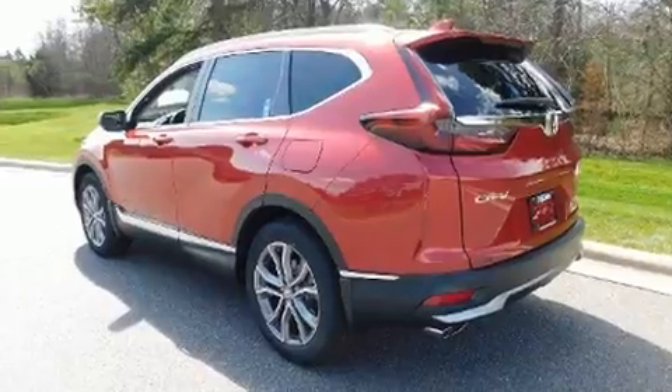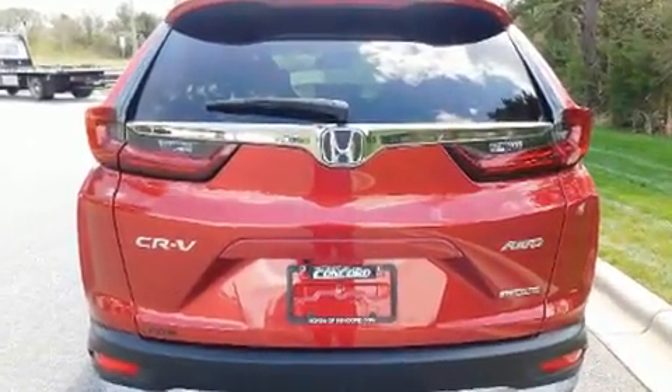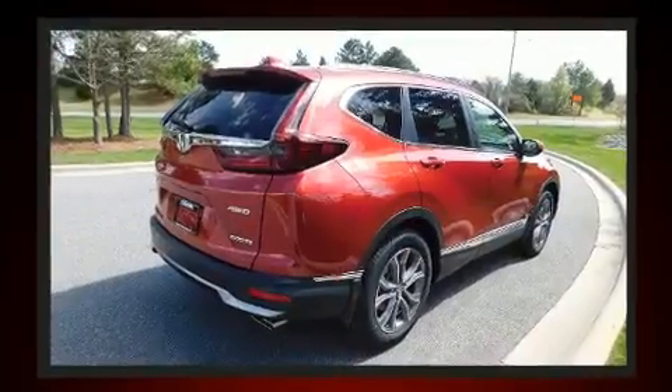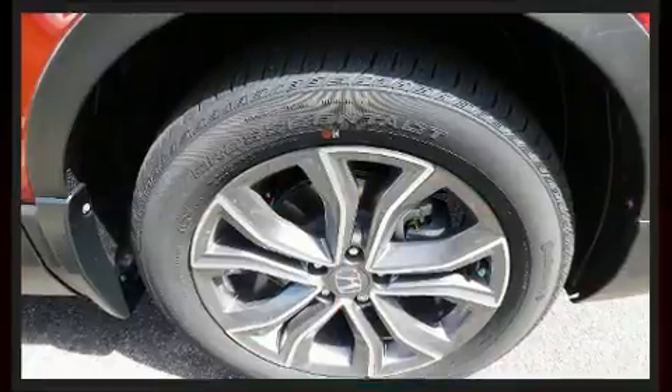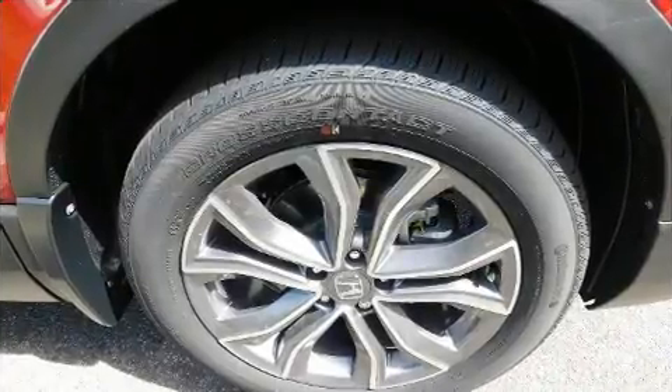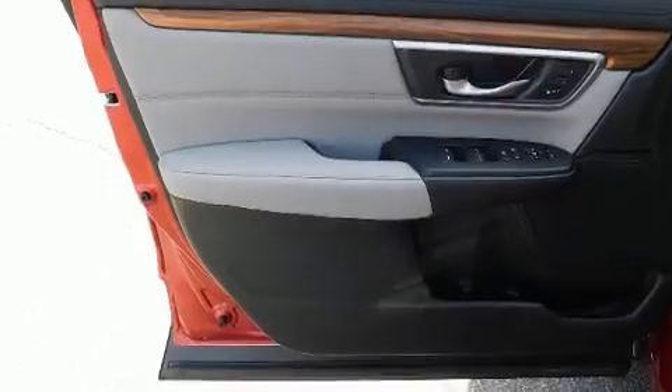Top features include rain-sensing wipers, one-touch window functionality, a power seat, an outside temperature display, a power lift gate, lane departure warning, and leather upholstery. For drivers who enjoy the natural environment, a power moonroof allows an infusion of fresh air.